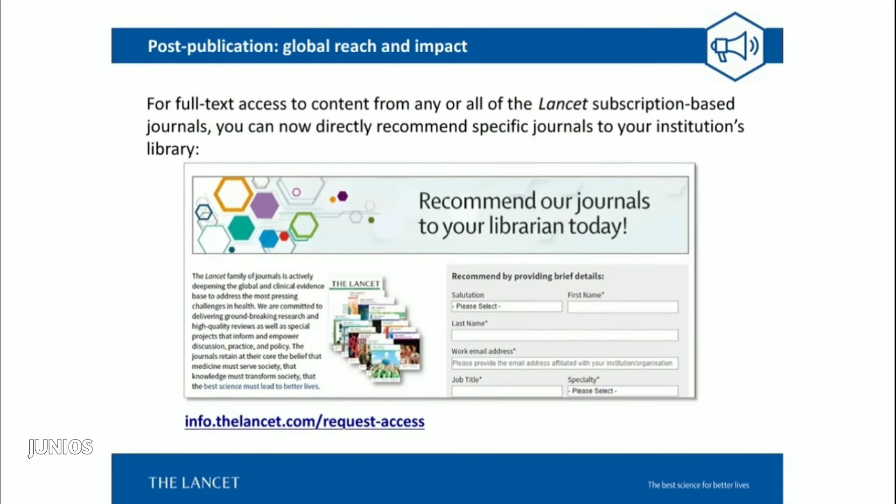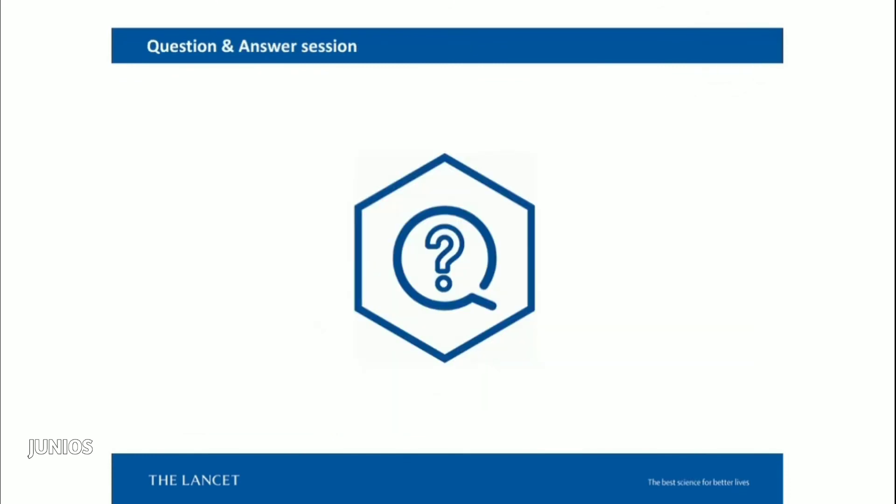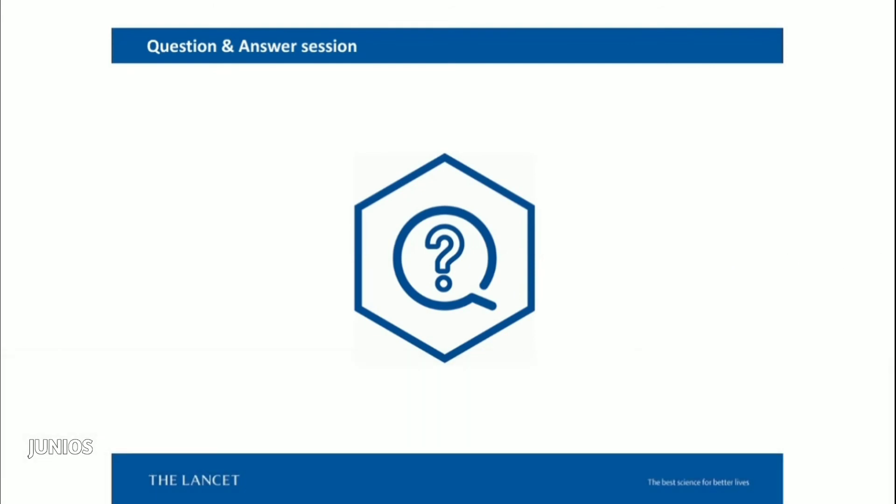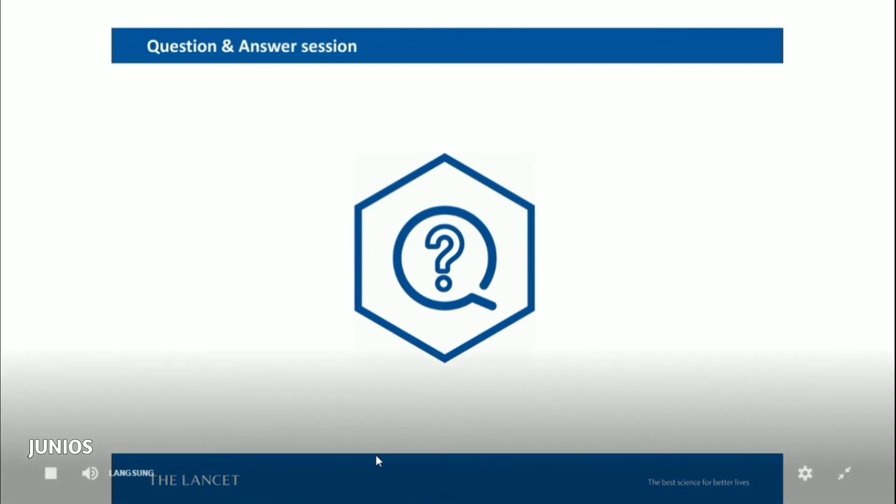Just to conclude: for all of our Lancet subscription-based journals, we have a mechanism by which you can recommend our journals directly to your librarian — the URL is shown on screen. If your library does not subscribe to journals and content you're interested in, you can suggest this directly to your librarian, and I hope everyone will do that. We're essentially right on an hour, so I would very much like to turn to questions now.